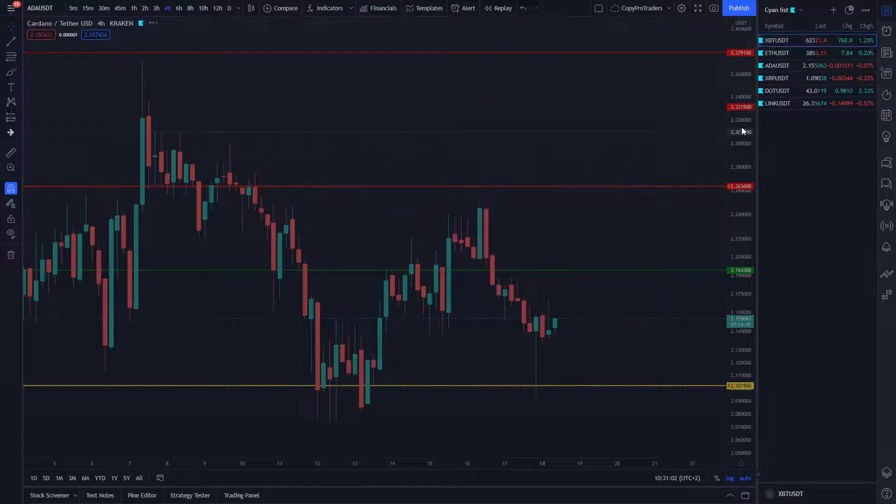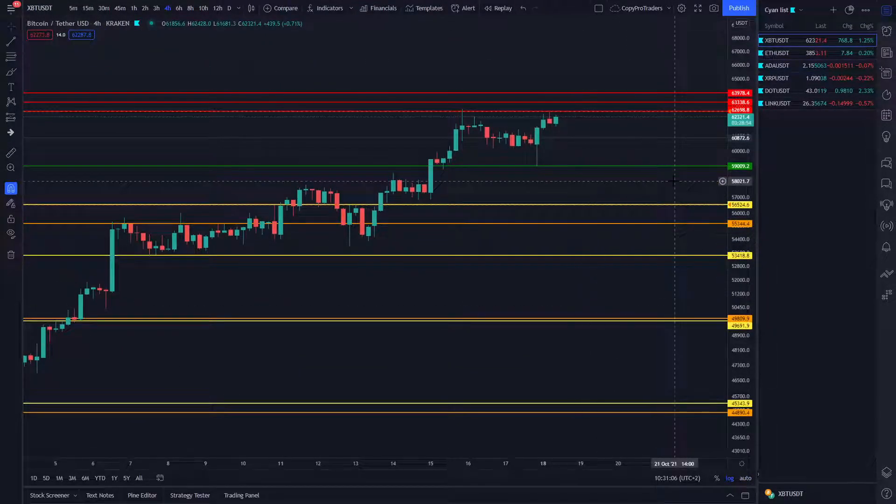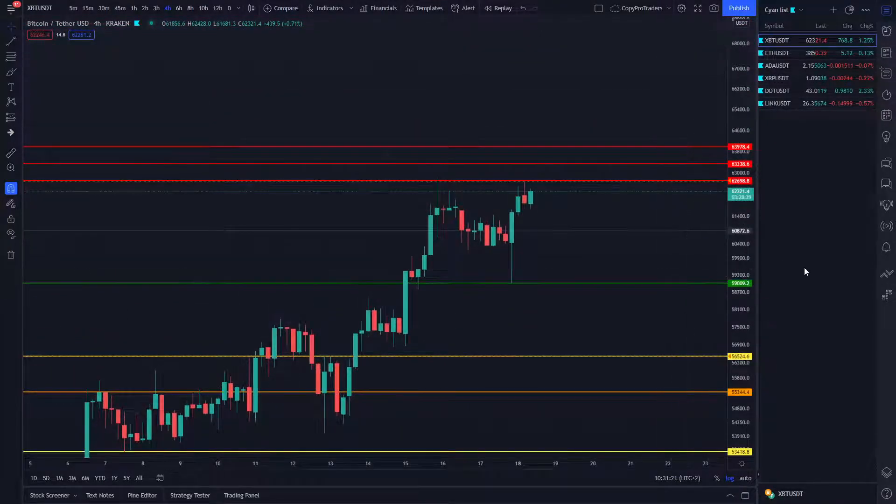Looking at Bitcoin first — the main gun — we currently have four open orders on Bitcoin, and it's ranging between the buy limit and sell limit. The next buy is set at $59,009 and we are on the edge of hitting our first sell limit order, which is set at $62,698.